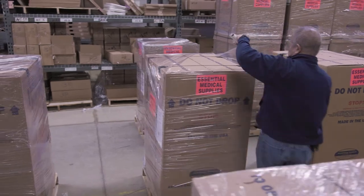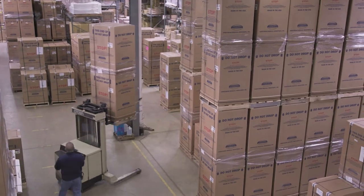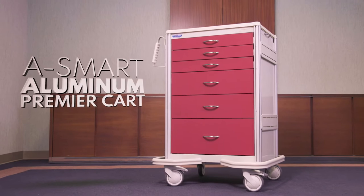Armstrong Medical was one of the first distributors of crash carts, and since 1989 we have marketed our own line of A-Smart carts. Today's line of A-Smart Aluminum Premier carts offers our customers many advantages.